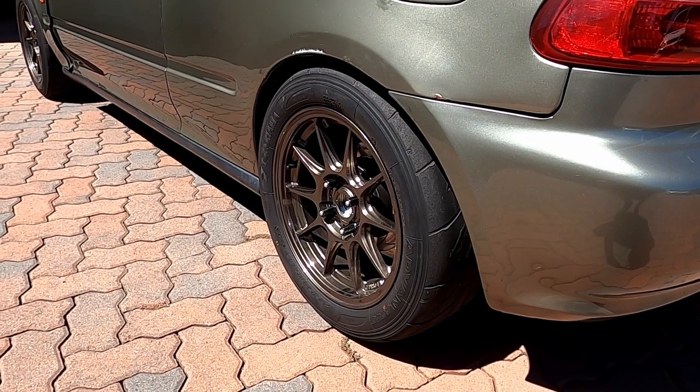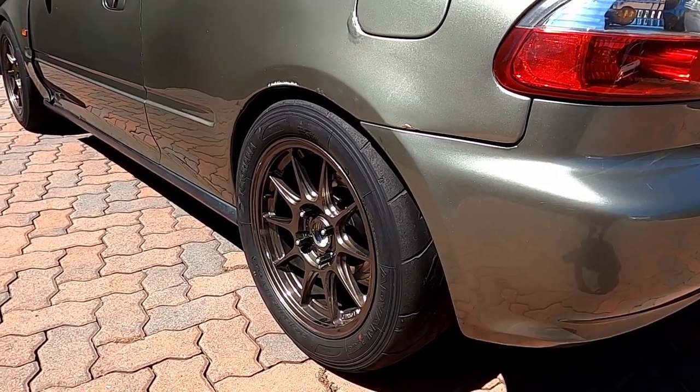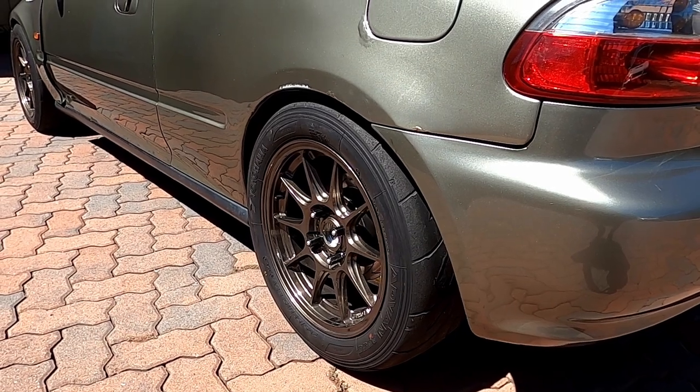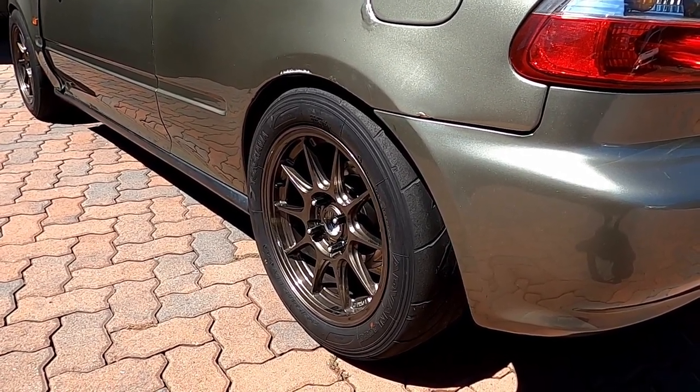In the rear it's the same Decagrams — 7.5-inch wide, plus 35 offset — running 205/50-15 Advan A050s. I use the soft compound all round. It's a really light car, so especially in the rear you need it as soft as possible so the tires can warm up quickly.